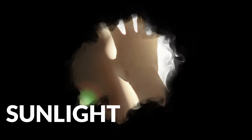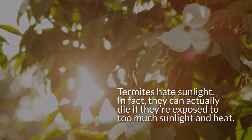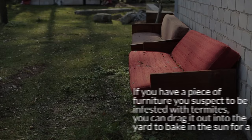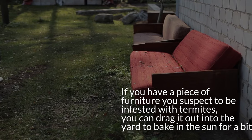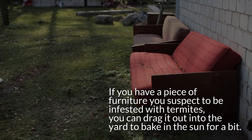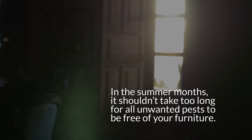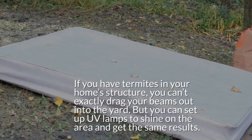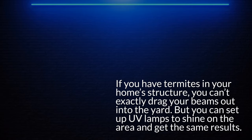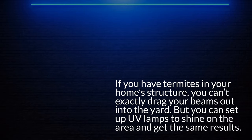6. Sunlight. Termites hate sunlight — in fact, they can actually die if exposed to too much sunlight and heat. If you have a piece of furniture you suspect to be infested with termites, you can drag it out into the yard to bake in the sun for a bit. In the summer months, it shouldn't take too long for all unwanted pests to be eliminated. If you have termites in your home structure, you can't exactly drag your beams out into the yard, but you can set up UV lamps to shine on the area and get the same results.